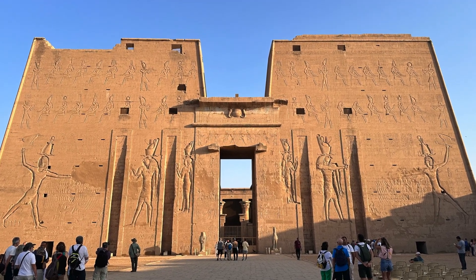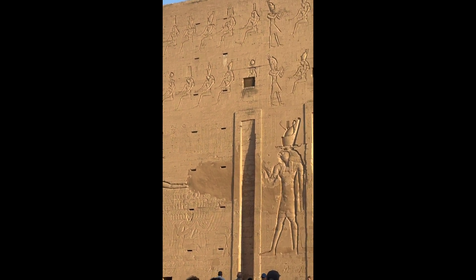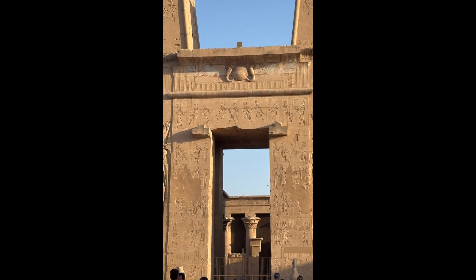The Temple of Horus at Edfu. The Temple of Edfu lies between Luxor and Aswan. It is dedicated to Horus the elder, the conqueror of Seth, and avenger of his father, Osiris.